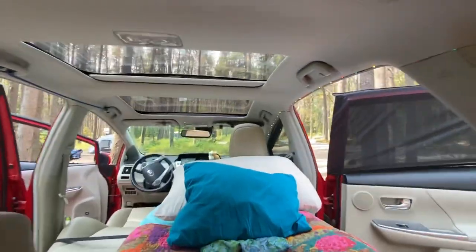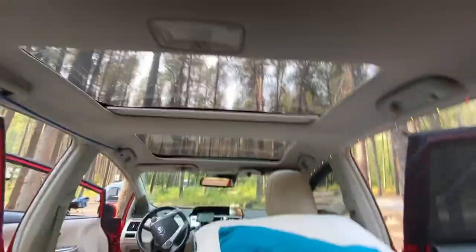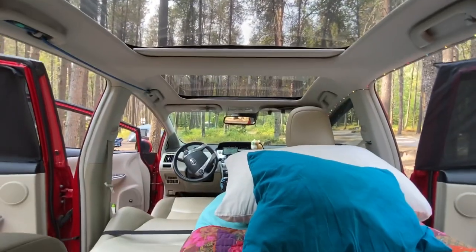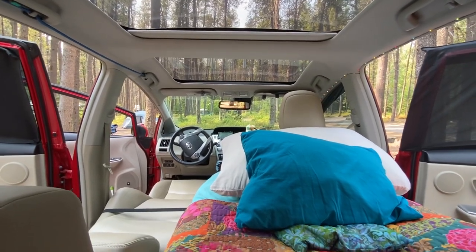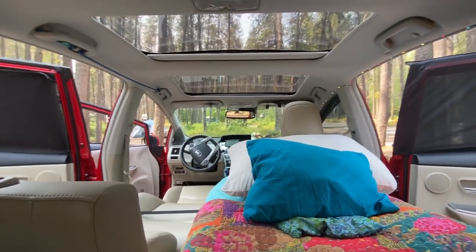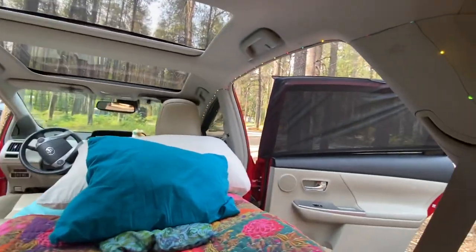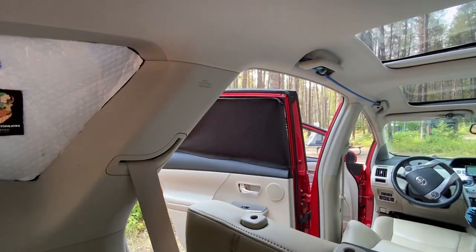One of my favorite things about the car is the moonroof. When I'm sleeping, I can look up and see stars. I encourage you to watch my other videos for more details about Prius climate control, storage options, and window coverings. Right now I have a screen window covering, and that is that one.